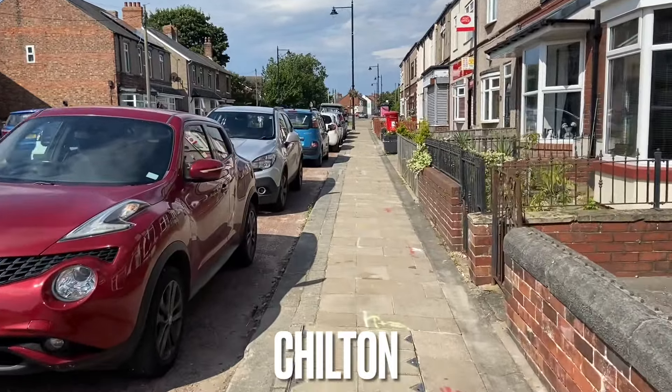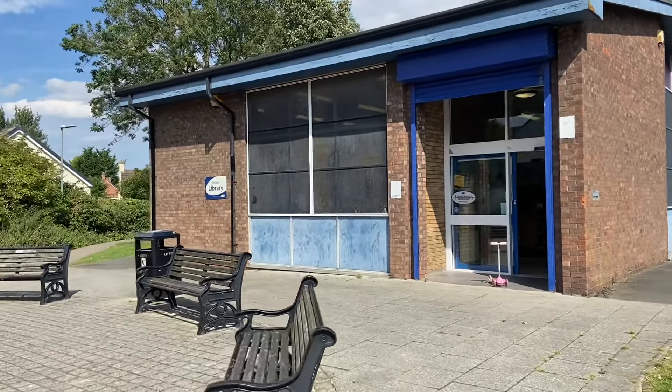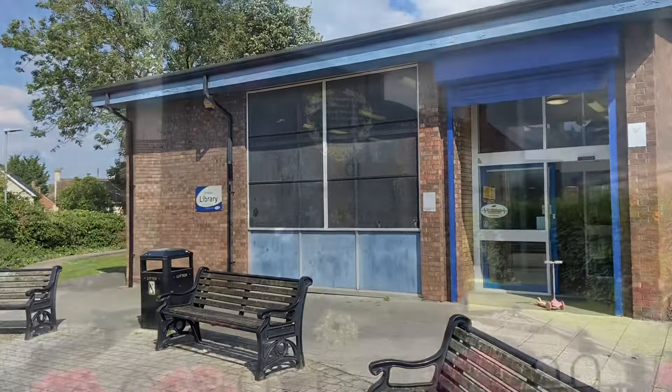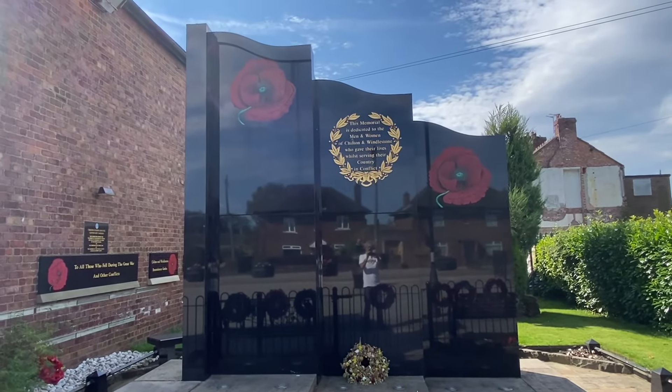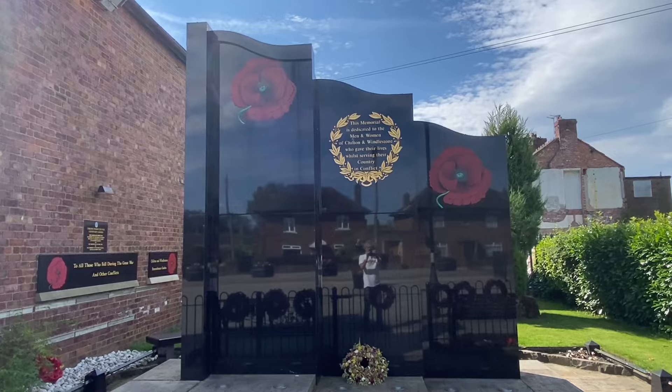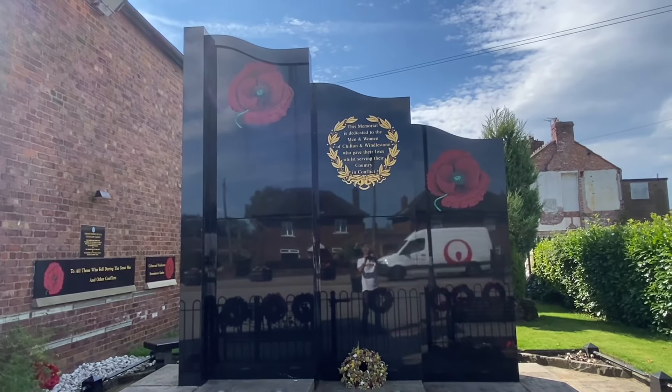Welcome to another video and today I'm in Chilton. The first thing I'm confronted with is a very ugly library, but Chilton's not alone in that. And a very modern looking memorial. It says this memorial is dedicated to the men and women of Chilton and Windleston who gave their lives while serving their country in conflict.